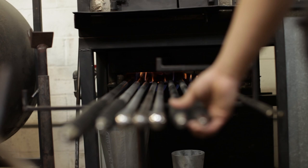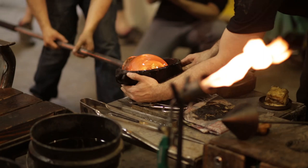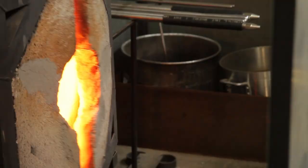We take steel rods and we get glass onto the end of steel rods. We will take several gathers in layers over and over until we get enough material to make the piece that we're trying to make.